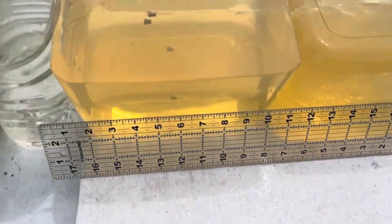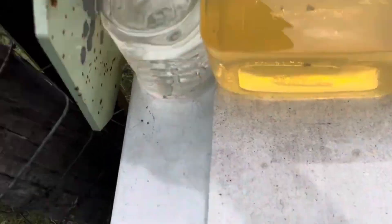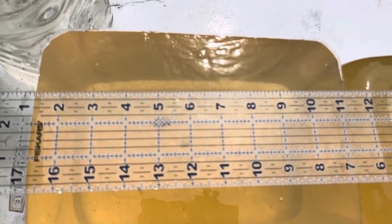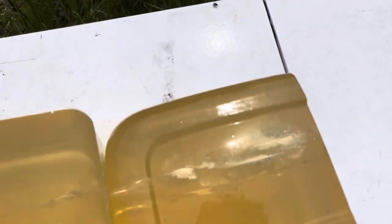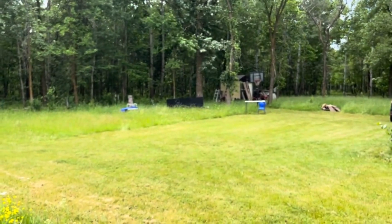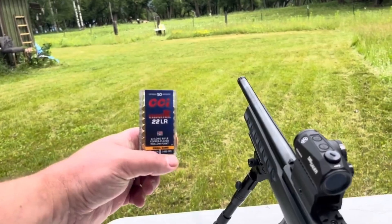The top two rounds are a little bit deeper, maybe 13 and a quarter. Impressive little wound tracks there. Again, that's from 75 feet. Nice work, CCI — those are performing magnificently at that distance.